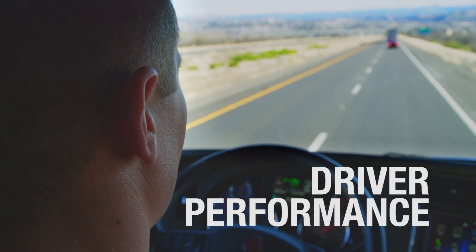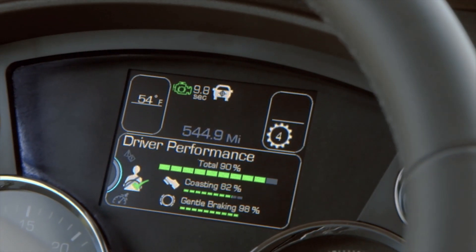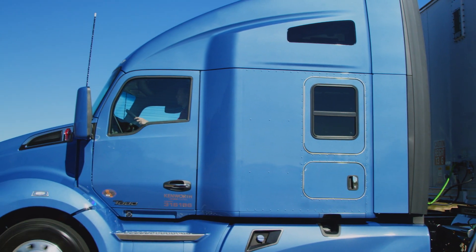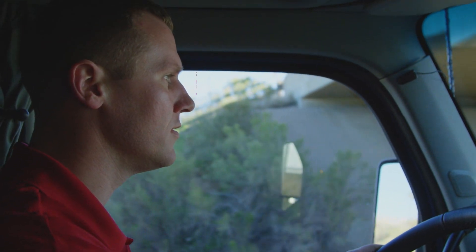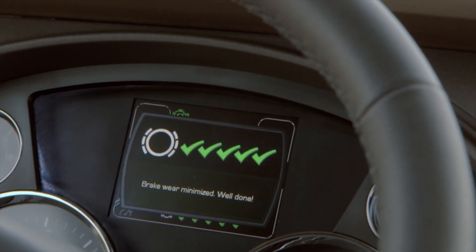Driver Performance Assistant monitors and scores driving techniques in real-time. The system coaches improvements by showing drivers how to best optimize the truck's performance by coasting longer, utilizing the engine brake, anticipating the road ahead, and braking with less force. It encourages behavior that supports better fuel economy and longer brake life.